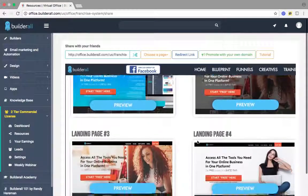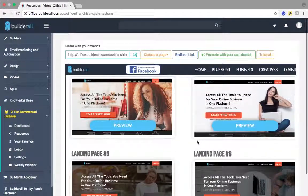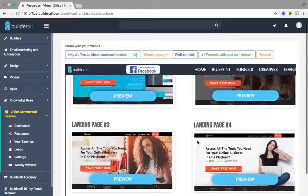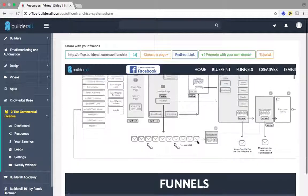These are all different landing pages that you can use for Builderall, and these are all included in the two-tier commercial license. I just want to show you that before going back up here to the blueprint.